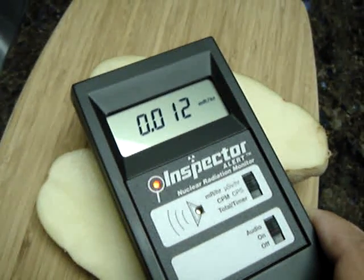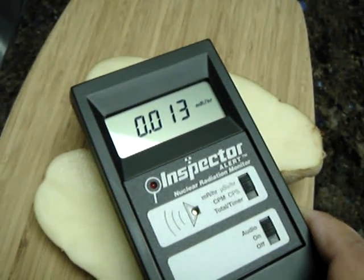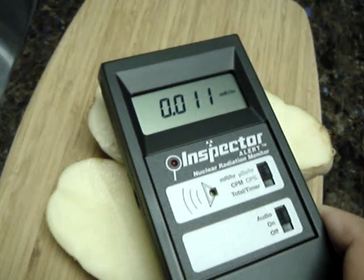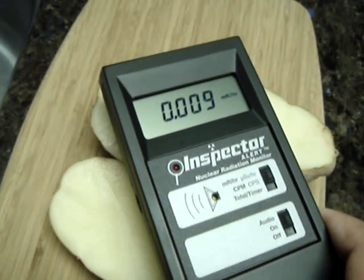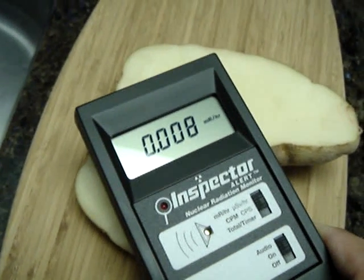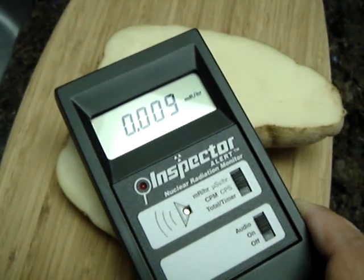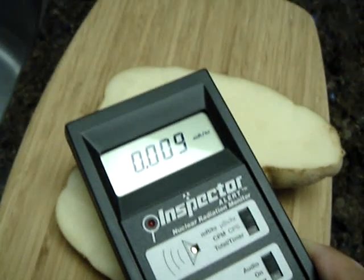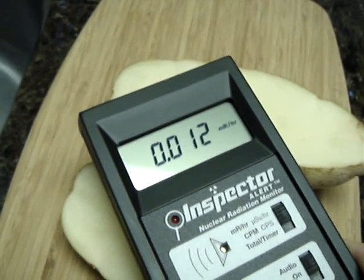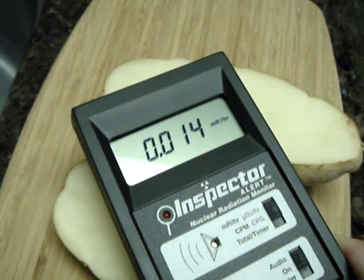See, it stays at 12, now goes up again. It's hitting 11, 12 — that's probably like a 14 average on the potato.